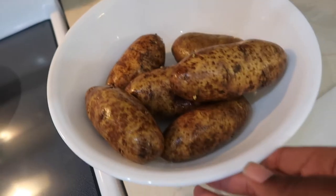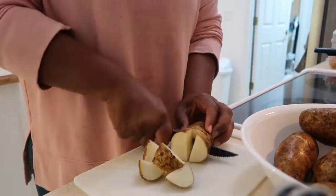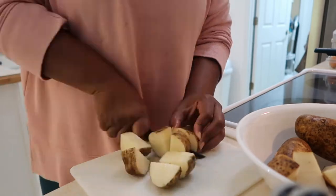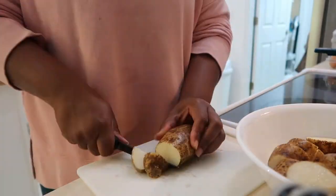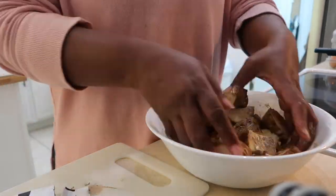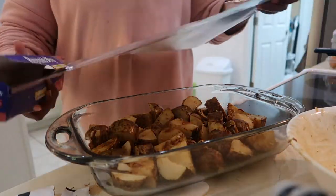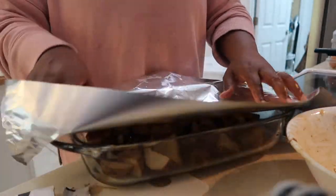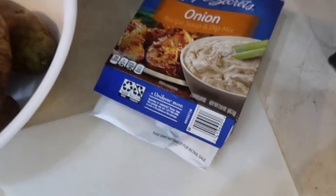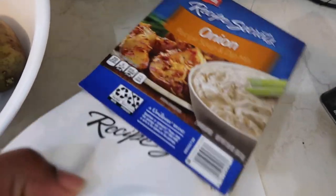Moving on to the breakfast potatoes — nothing fancy. I have six potatoes, so I'm thinking one for each day. I can't weigh them now, but that's fine. I'm just going to chop them up — not fancy, just chop them — and then add seasoning along with them.